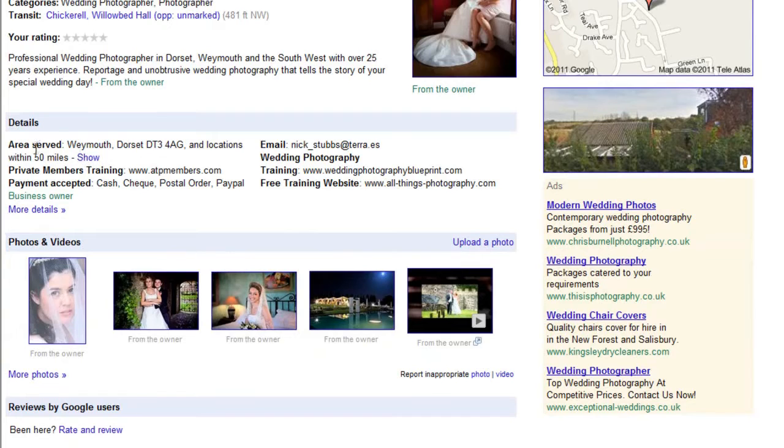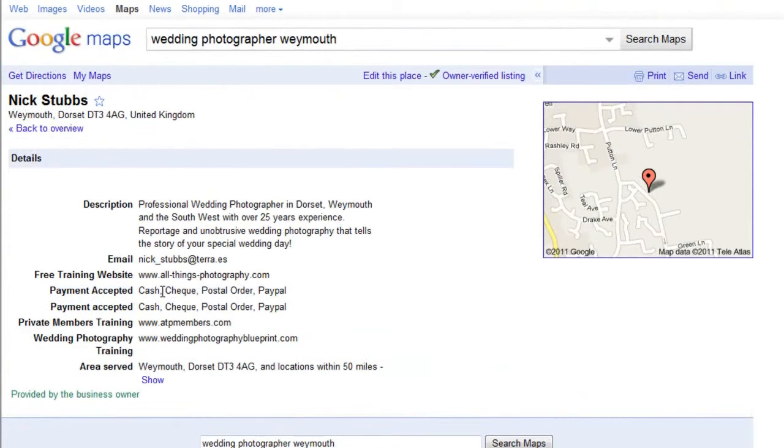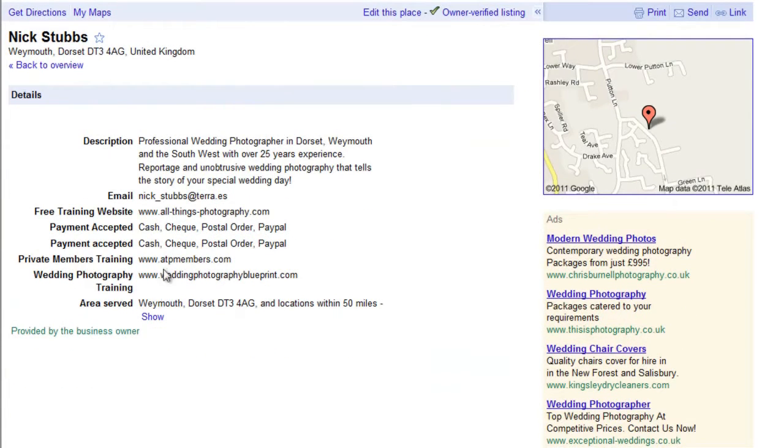In the details section you can set your area served — within 10, 30, 50, or 100 miles — and change it as your business progresses or keep it local. You can also add your email address, other websites you have, other services you offer, and how you accept payment — whether cash, check, postal order, or PayPal.